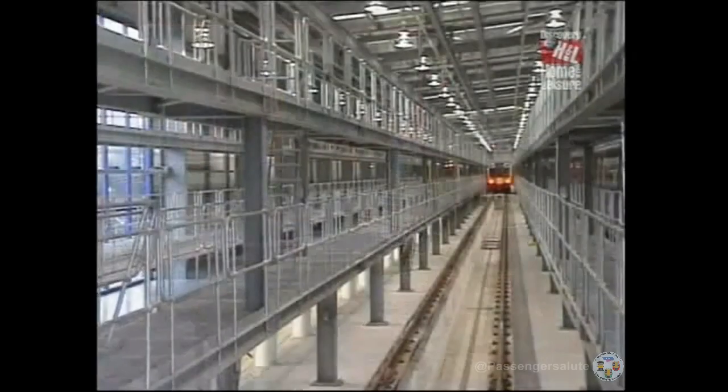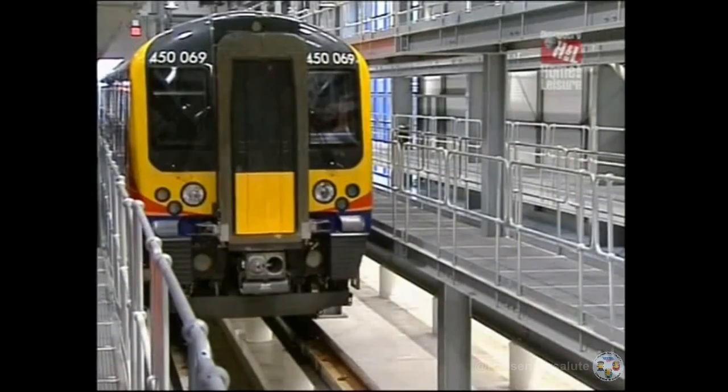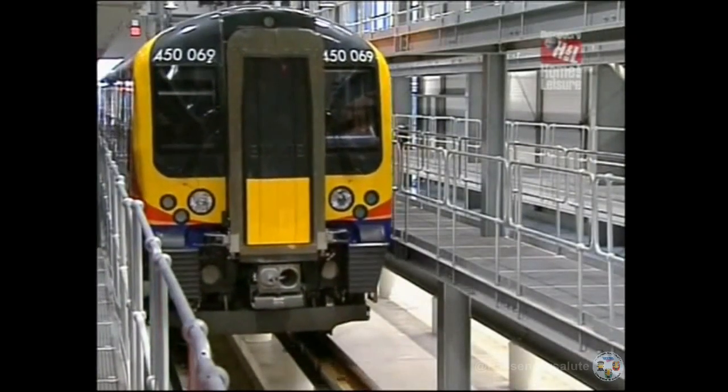At over 200 metres long and with four bays, the shed can hold up to eight four-car trains. And you can see how it's been designed to provide a bright, clean, efficient working environment.